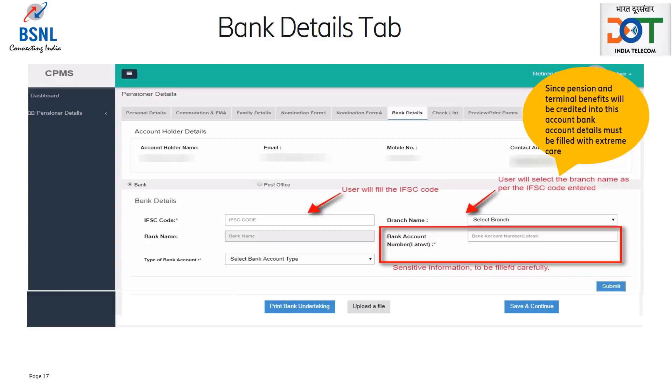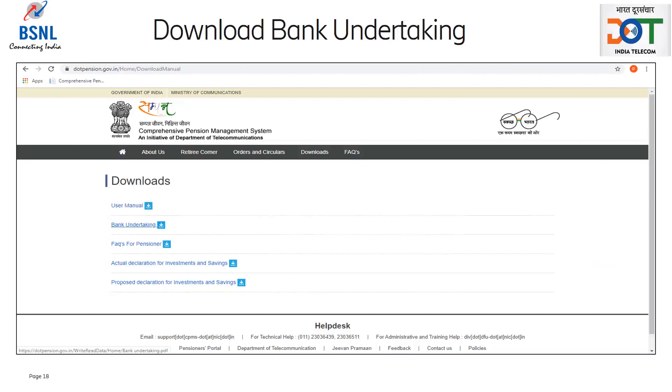Retiree has to fill up the account related details such as account number, IFSC code, branch name, and bank name. Please note that since pension and terminal benefits will be credited into this account, bank account details must be filled with extreme care. Retiree should click the submit button, after which two buttons called print bank undertaking and upload a file will be shown on the screen. Retiree has to download the latest bank undertaking from the Sampan website at the download tab, and after taking a printout, the retiree has to sign and also get it signed from the respective bank authority. The bank undertaking has to then be uploaded by clicking on upload a file button.